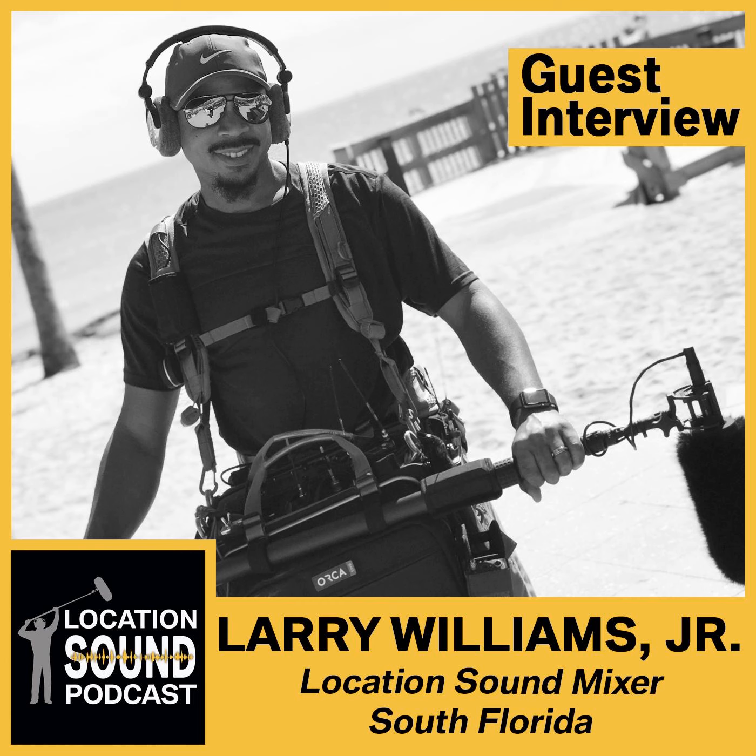Do you usually jam sync from your mixer and let that be the master? Yes. I jam sync from my mixer and let that be the master. For me, audio time code is the master and everyone else shall follow — the camera guys don't really care. As long as it's jammed and in sync, it works. Sound Devices is known for their internal ambient time code generator, and they're known to be very accurate. That's always a plus.